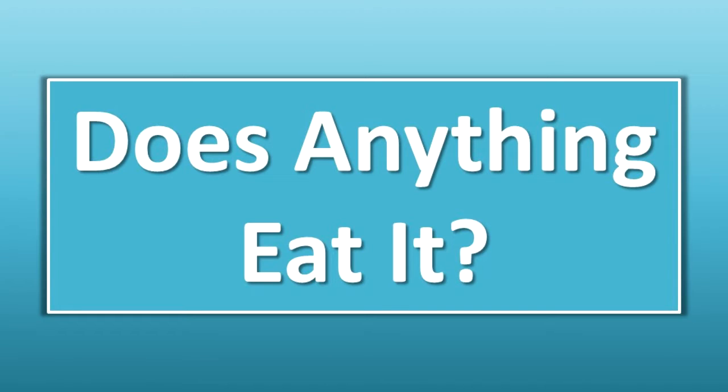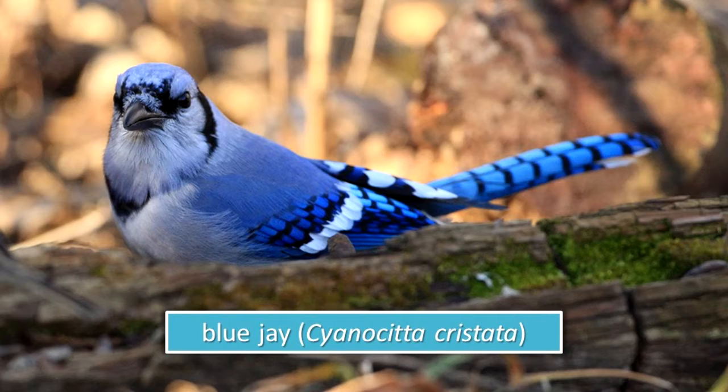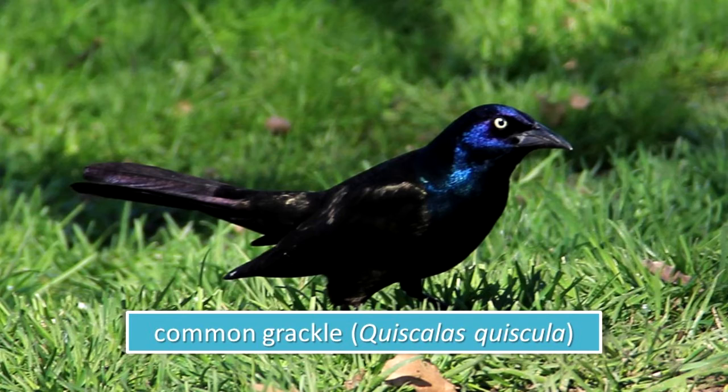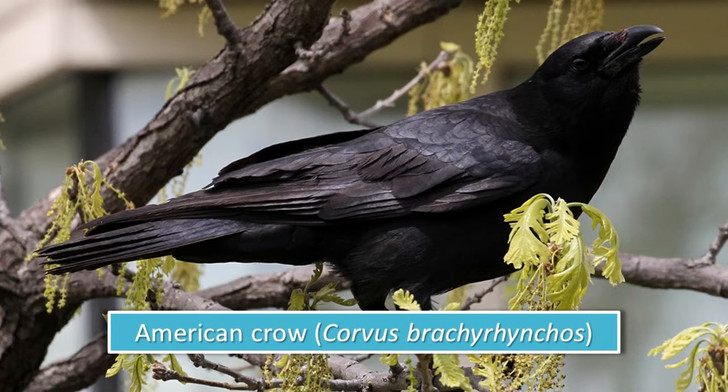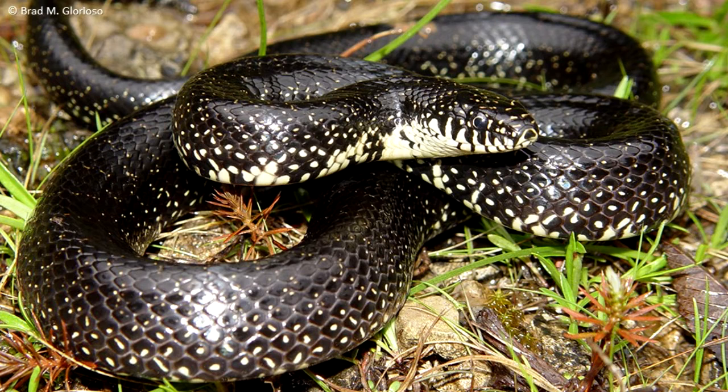Does anything eat it? Eggs and young of the American Robin are eaten by many species including squirrels, snakes, blue jays, common grackles, and American crows. Adult robins may be taken as prey by hawks, domestic cats, and large snakes.